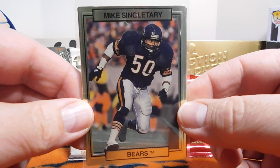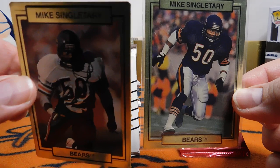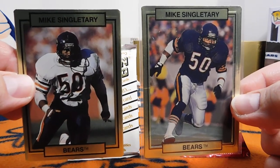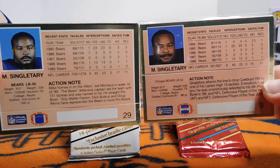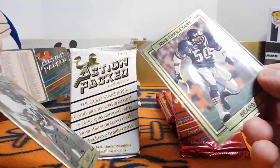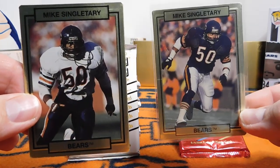So we have Mike Singletary here, and if you look, this is 1989. A year later, 1990, when they put out a full set with every team, they used the exact same design, front and back. You'll see there. So with this card set, we had ten Bears, I think.